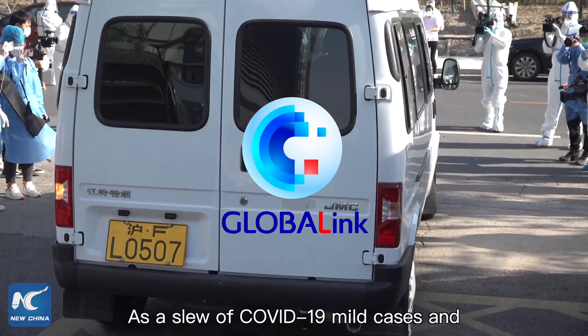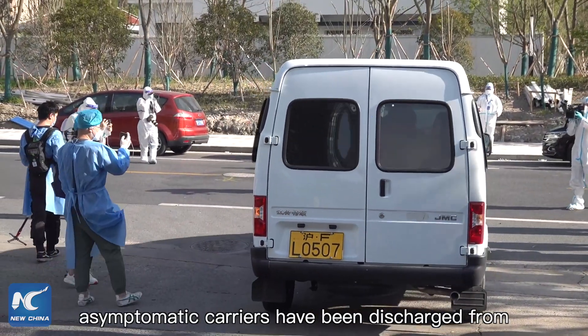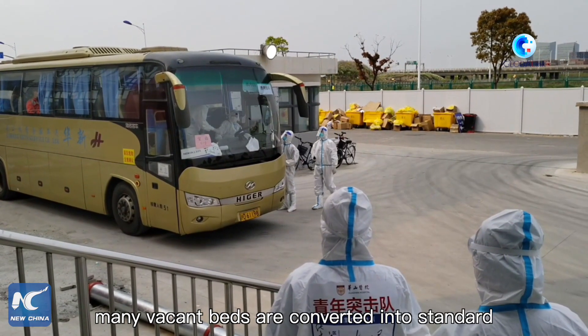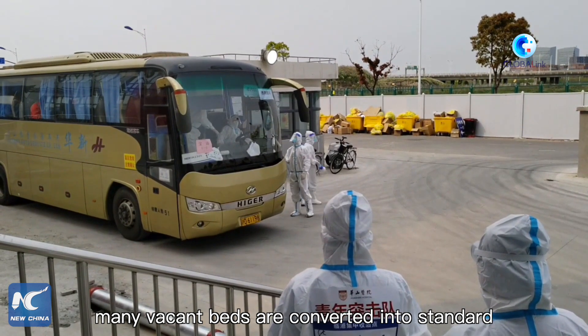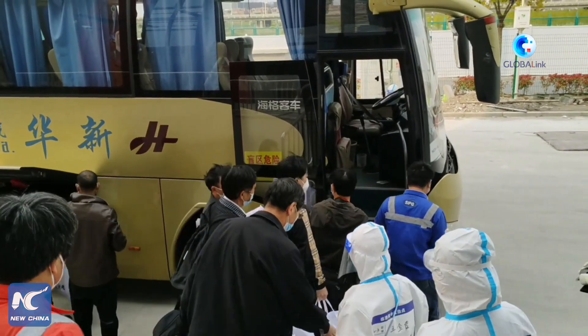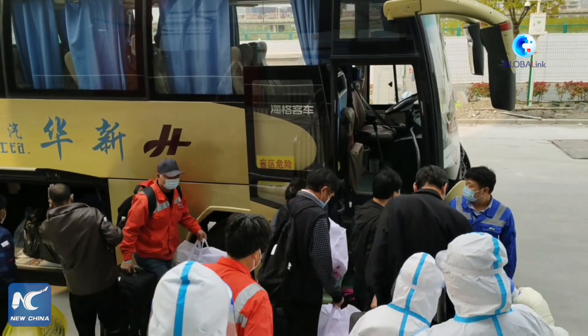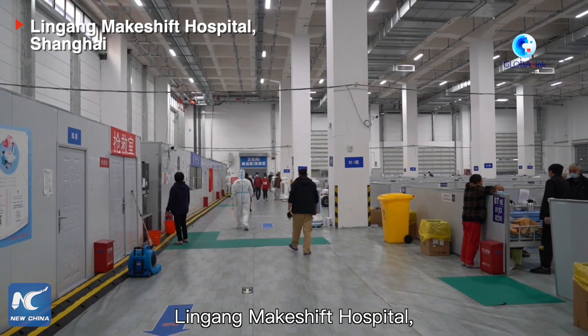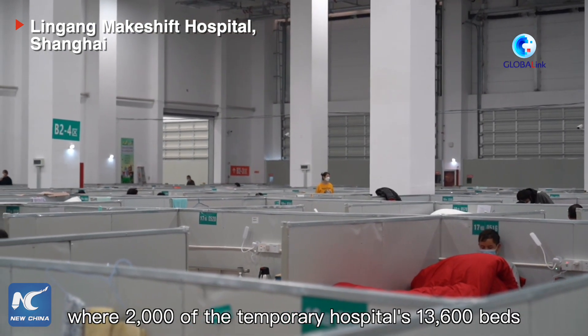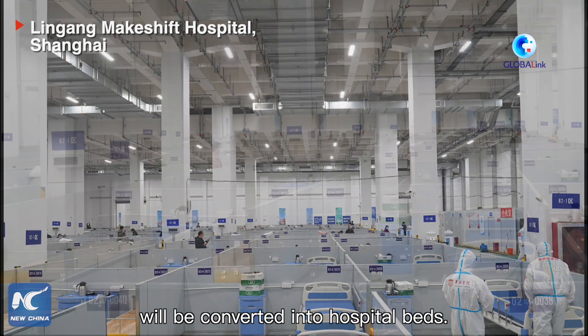As a slew of COVID-19 mild cases and asymptomatic carriers have been discharged from makeshift hospitals in East China's Shanghai, many vacant beds are converted into standard nursing beds for patients with severe symptoms. The upgrade is in process at Lingang Makeshift Hospital, where 2,000 of the temporary hospital's 13,600 beds will be converted into hospital beds.